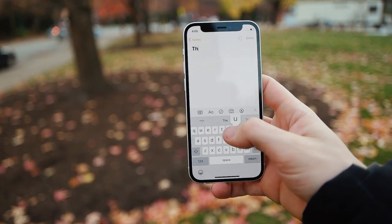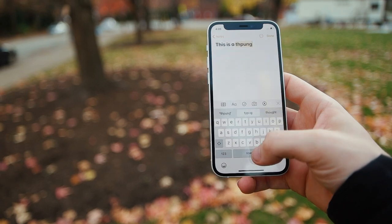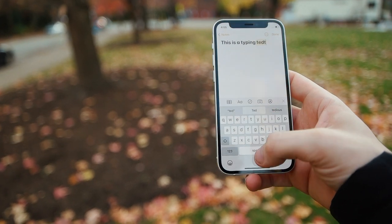If I had one complaint about the smaller phone, it wouldn't be for content consumption. It's that typing can get a little cramped on that smaller screen. But I'm sure that's something I just have to get used to. I remember typing on the iPhone 5S was completely fine, so with a little practice, typing on this phone will be just as easy.